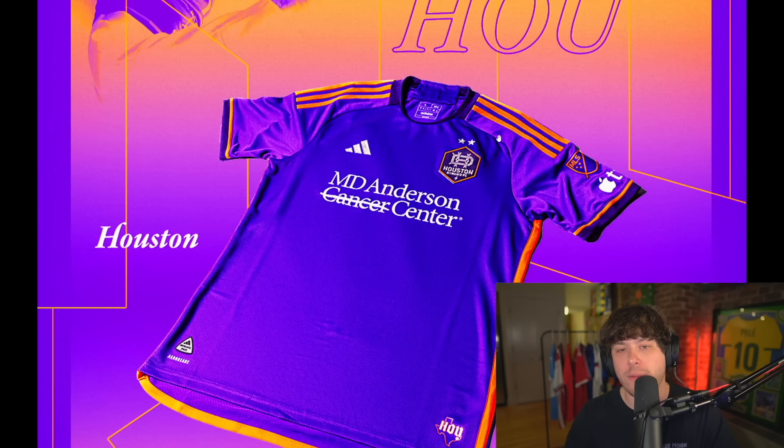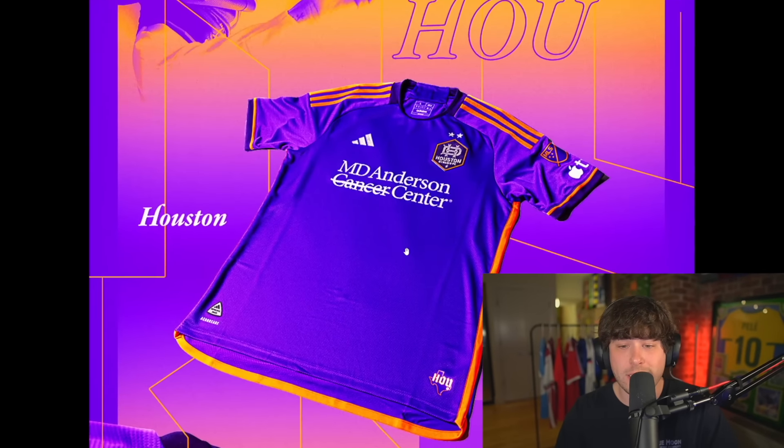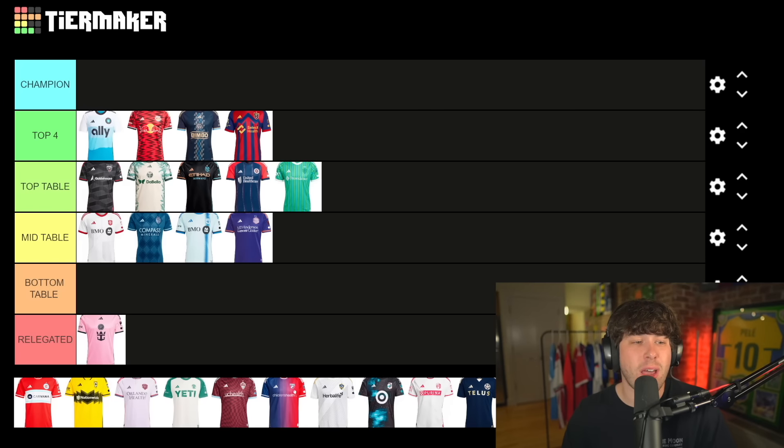This is Houston Dynamo — it's purple. Interesting. Another healthcare brand on the front — I really do hate it. I just want free healthcare like they have in Europe. I mean this is clean, it's just purple and orange. I'm gonna put it mid table because I don't hate it but I don't love it.